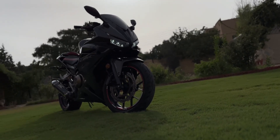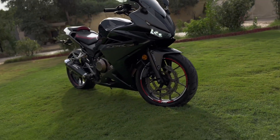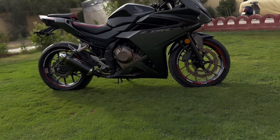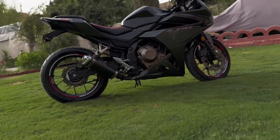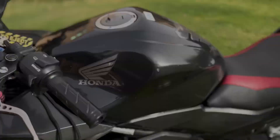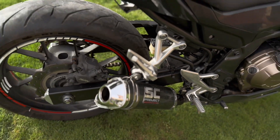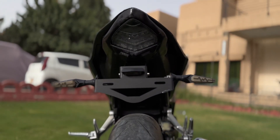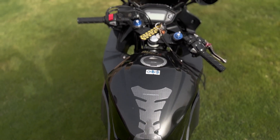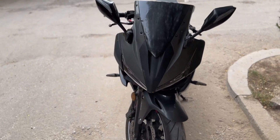Here's a cinematic video of the bike after cleaning it — enjoy. Now let's take the bike on a ride.